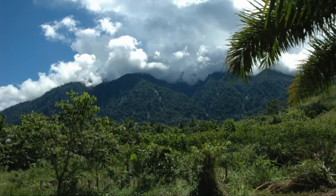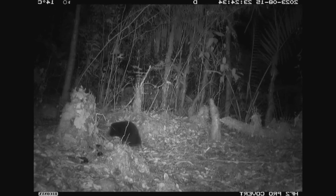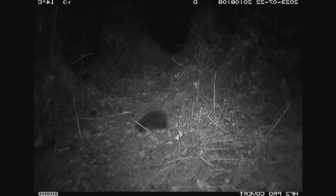In November of 2023, scientists set up camera traps in the Cyclops Mountains to see if they could discover the species, and to their amazement, they caught Sir David's long-beaked echidna on camera for the first time ever.